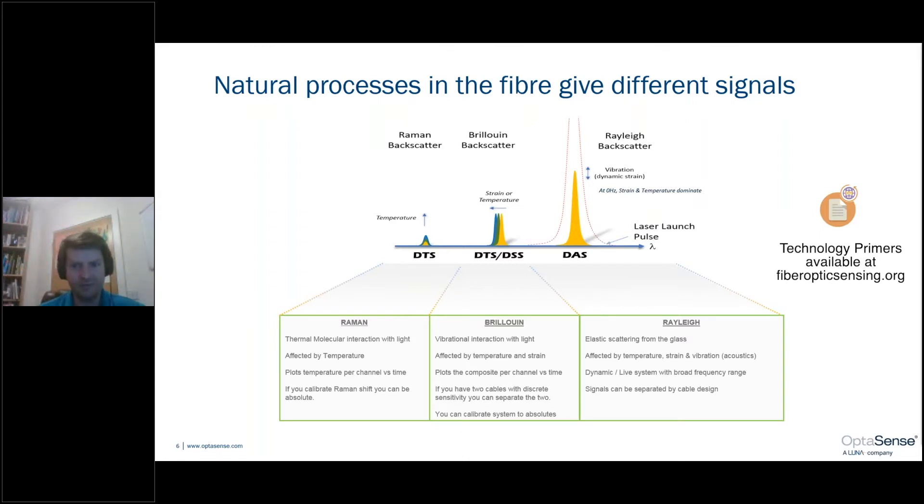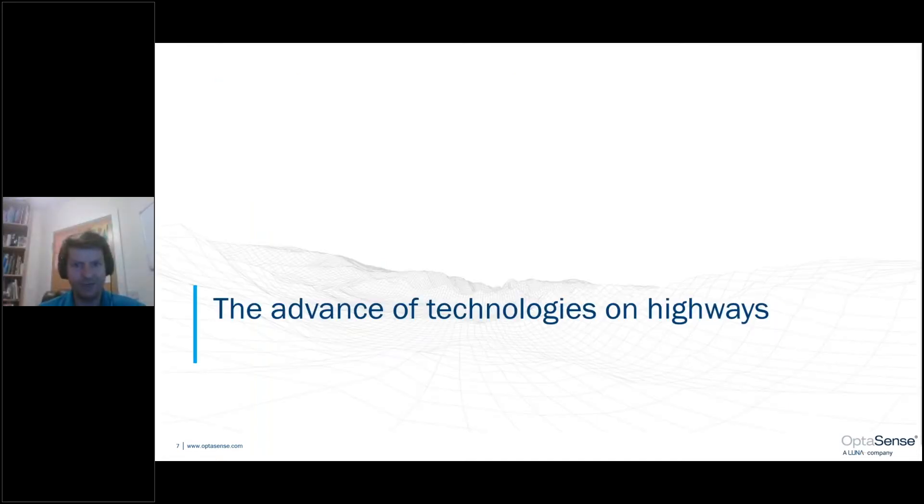There are a number of really helpful technology primers on the FOSA website, which are a great aid for learning further about the different types of backscatter and the different types of sensing approaches. The pace of technological change is having a huge impact on the highways industry, and it's worthwhile just having a look at some of the advancements and the pace of change.